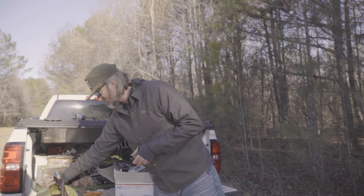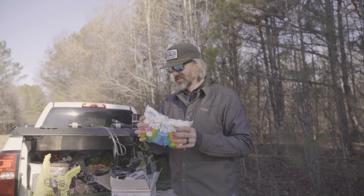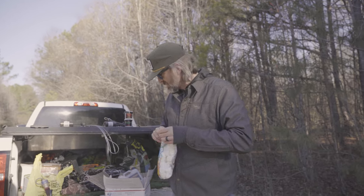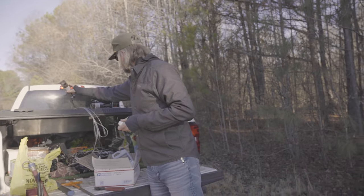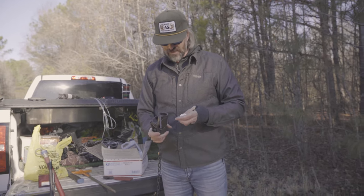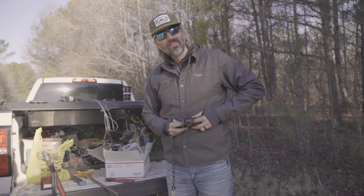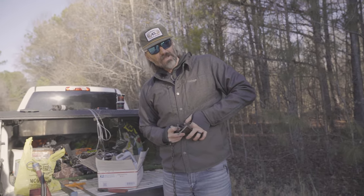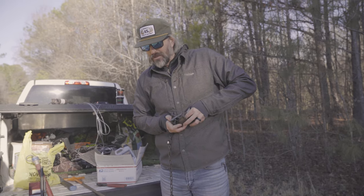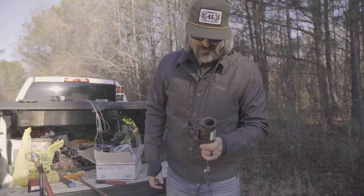One of the ways I've always done it in the past when it comes to baiting a trap is jet-puffed marshmallows — super simple. Raccoons have a sweet tooth, and with this trap style it's perfect because it has a circular trigger in there. I'll take this marshmallow, squeeze it up, and shove it inside that circular trigger. When that raccoon reaches in to grab that marshmallow, he's going to pull up on this trigger because the marshmallow swells up inside and makes it hard to pull out.